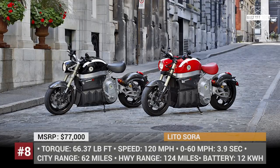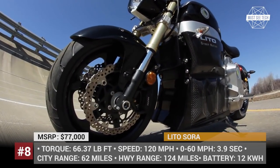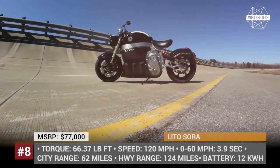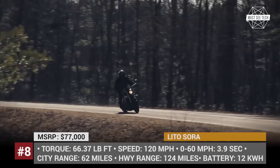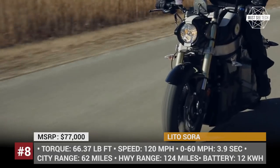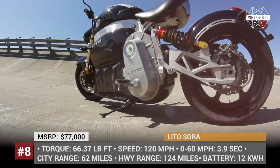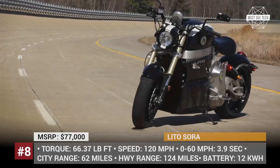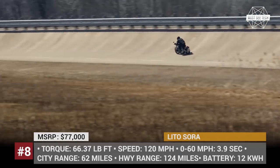LITO-SORA. One of the first luxury electric motorcycles on the market is Canadian-made LITO-SORA. The bike is available in two modifications and has several driving modes. It is powered by a liquid-cooled 3AC induction motor that delivers 0-60 acceleration in 3.9 seconds and a max speed of 120 miles per hour. Its 12 kWh battery allows 120 miles of continuous riding, and the bike's safety features and software are abundant and supreme. The price, however, is a whopping $77,000.